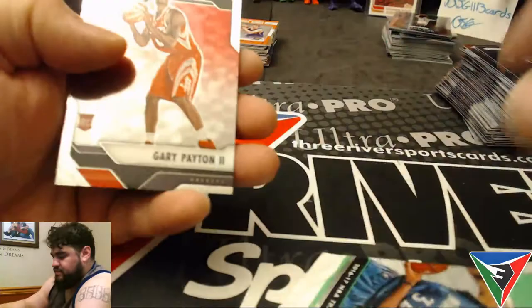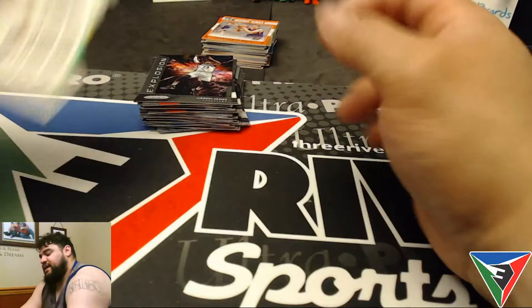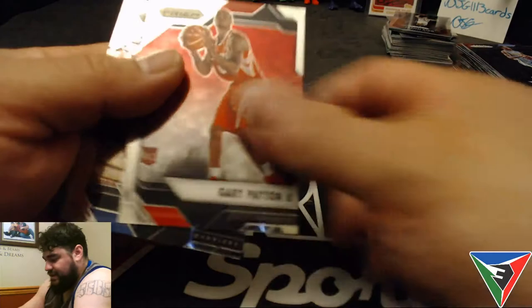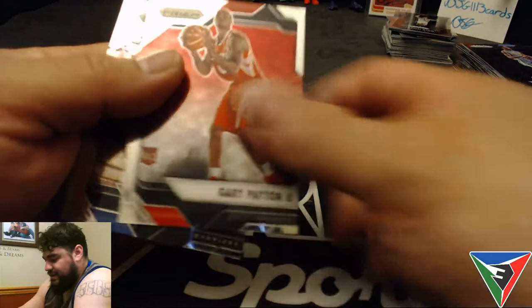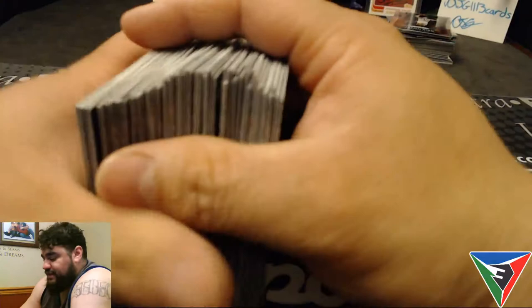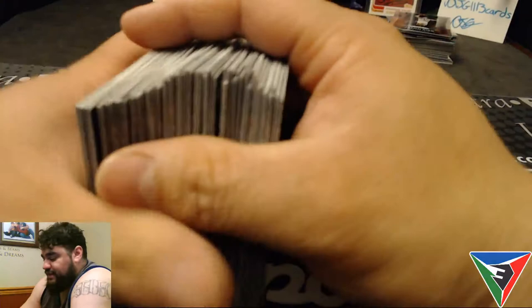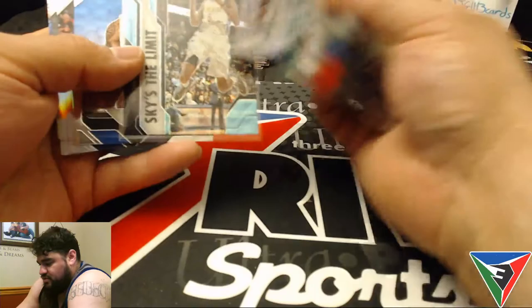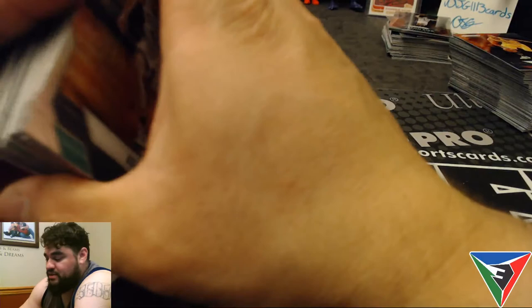Gary Payton II rookie, Seth Curry, LeBron James Explosion insert, and Will Barton. Last pack — Gary Payton II rookie again, Stephen Curry, and a silver Kelly Olynyk, then JR Smith. That was it — we didn't get lucky on the packs. I did get a pretty low-numbered one, that teal wave Will Barton numbered to 25 — so that was pretty cool. Nice opening up some Prizm basketball, something I've opened a lot in the past. We didn't get lucky but that's just how it goes sometimes. Anyway, thank you guys for watching — catch you next time.